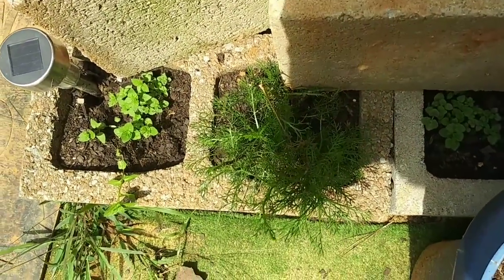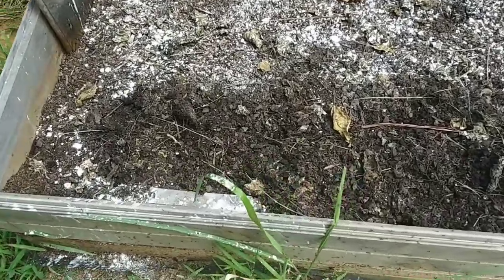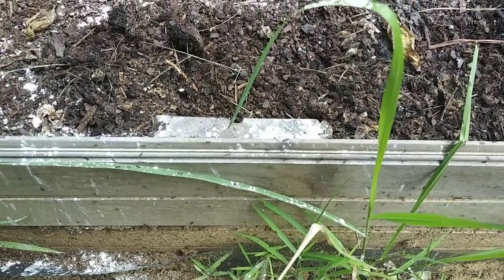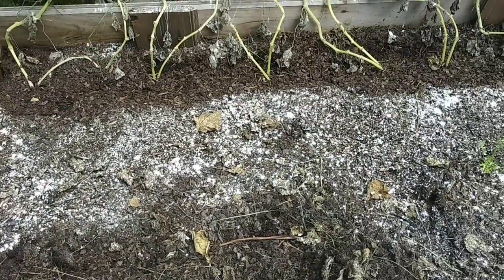Let me get some of this chamomile. Remember this garden bed that I poured diatomaceous earth on? Well, I just disturbed it and look — it's done basically nothing. This bed is crawling with ants. They're everywhere.